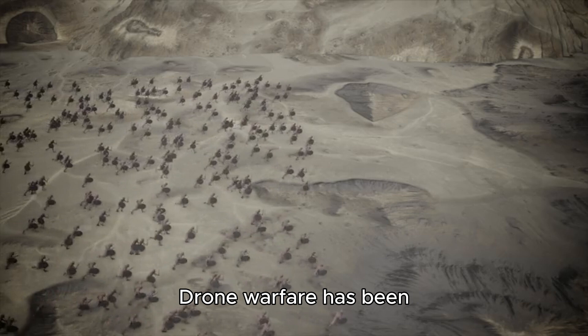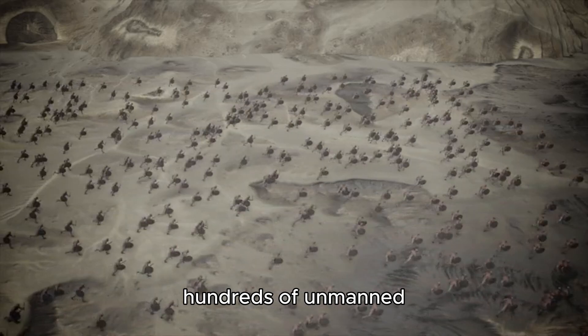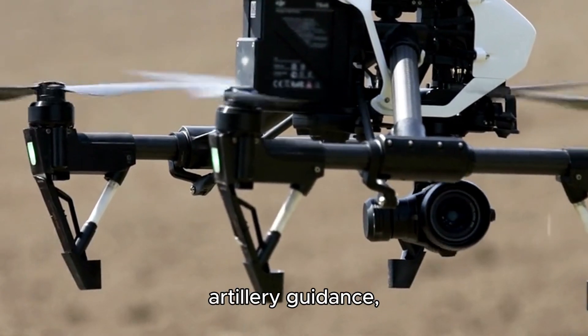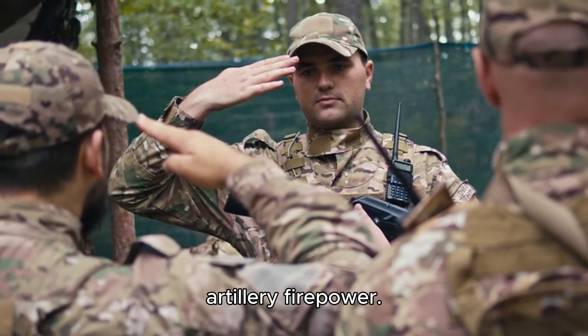Drone warfare has been a striking feature of this conflict, with both Russia and Ukraine deploying hundreds of unmanned aerial vehicles daily for reconnaissance, artillery guidance, and direct strikes. Ukraine is believed to lead in drone innovation and deployment, driven by the necessity to offset Russia's superior artillery firepower.